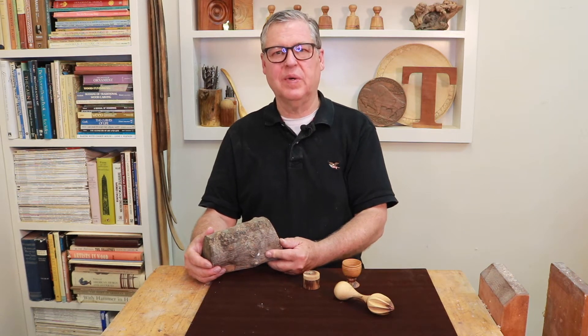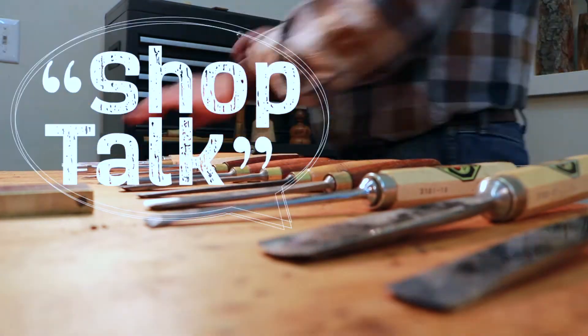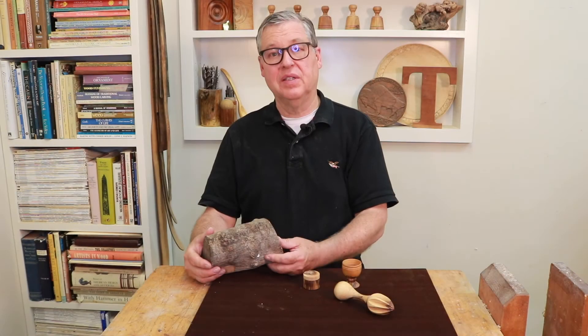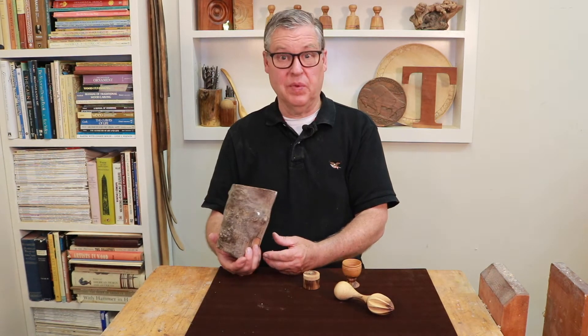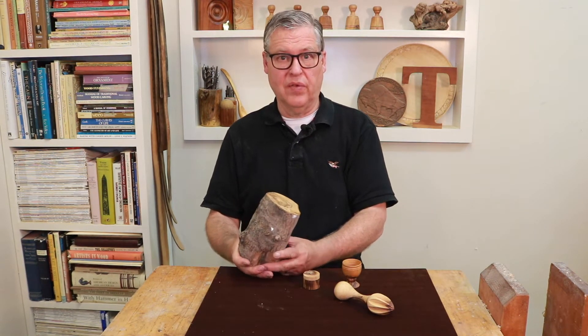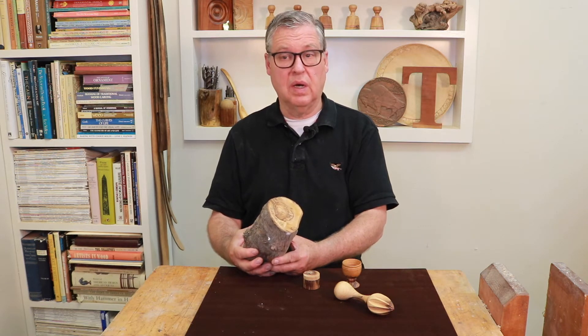Hello, Tim here. Welcome to my channel. This crazy wood segment today takes us over to Israel, and wherever I go I try to find things that are interesting. I was hoping I could find a chunk of olive wood, which is everywhere over there.